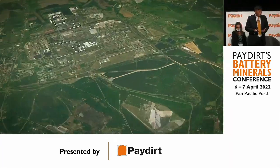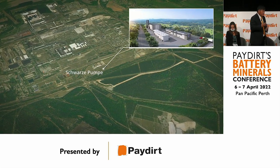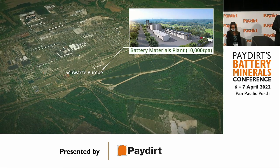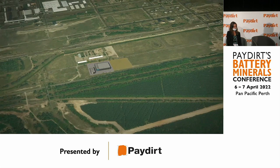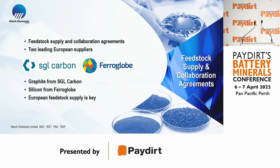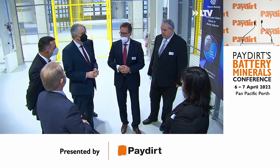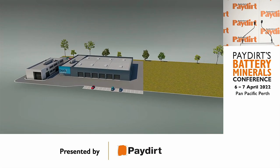We chose Germany because in that state there is a lot of EV manufacturing happening nearby — Tesla has built its Gigafactory close by. We are located in an industrial site called Schwarze Pumpe. On this site we have committed to building a pilot plant, and we have offtake agreements with companies like SGL Carbon, a European supplier, and Ferroglobe, one of the largest silicon producers in the world.